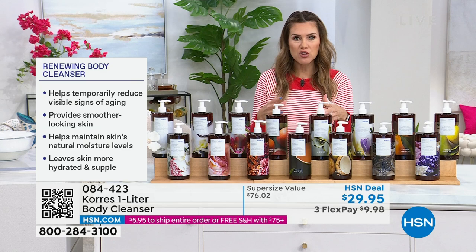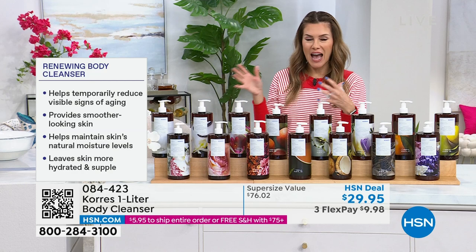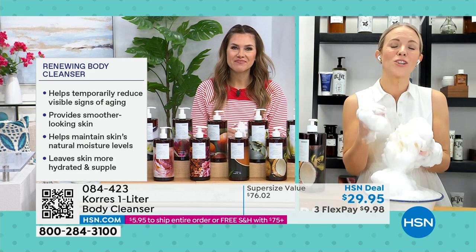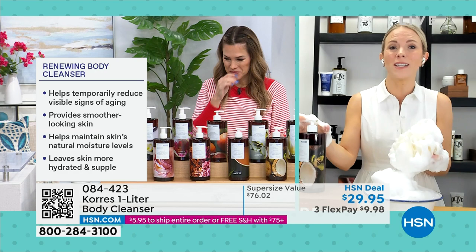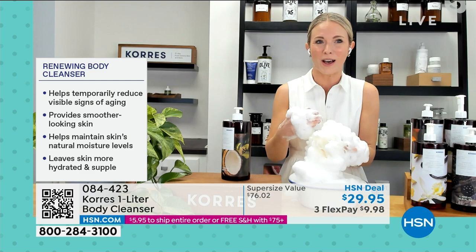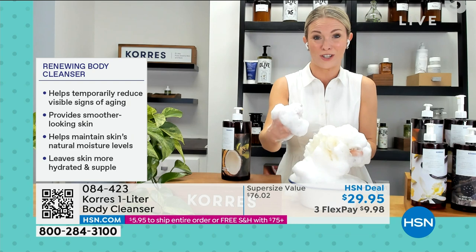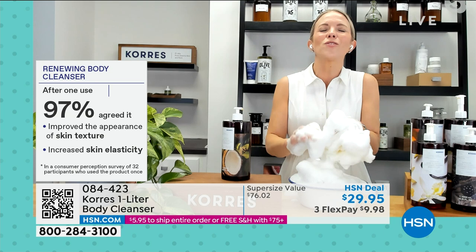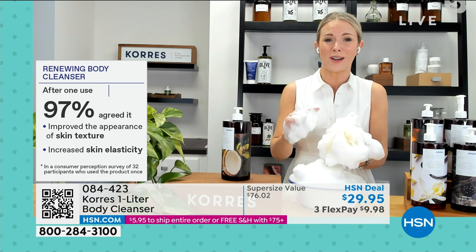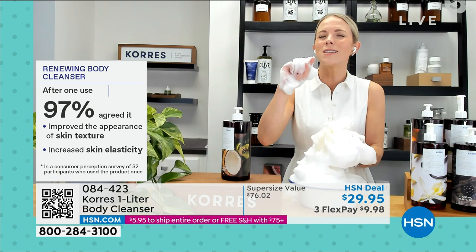This is a cleanser that actually makes your skin look better after you cleanse — which is why we want it as one of our anti-aging products. This really is like an anti-aging body serum. At this price, it blows my mind that we can give you a liter of this, because it will give you smoother looking skin. There's a tiny bit of lactic acid in here that sloughs away the dead skin. It will maintain your skin's natural moisture levels and provide more hydration. We clinically tested even this body cleanser — in one use, 97% agreed it improved the appearance of their skin's texture, and 97% agreed it improved the elasticity of their skin.